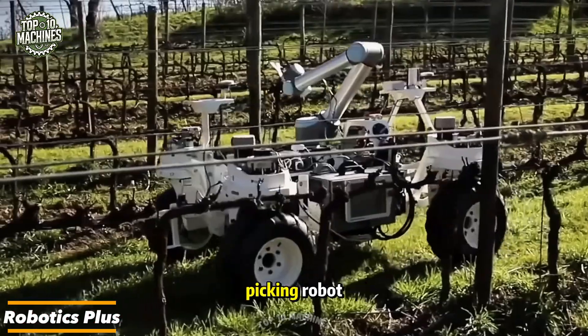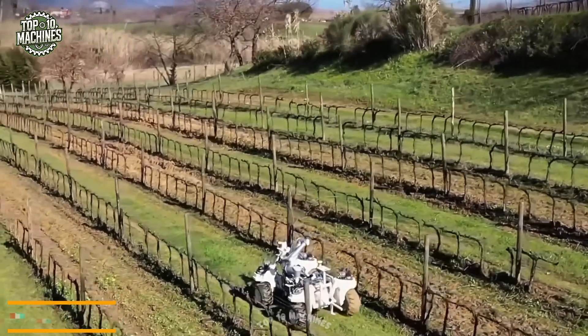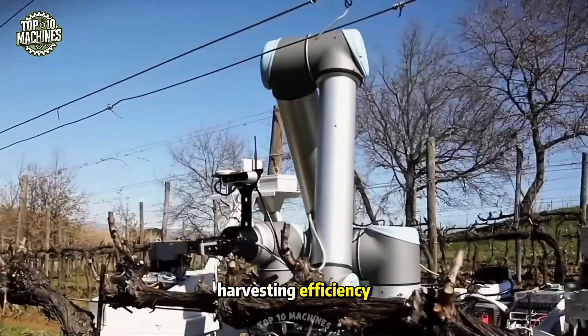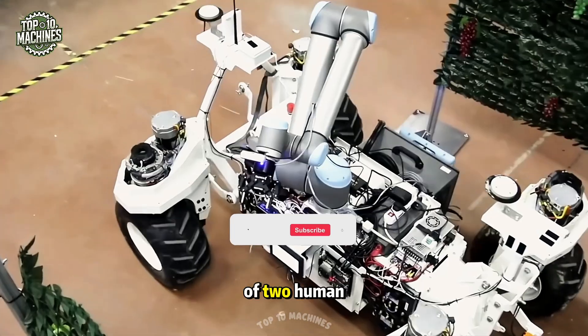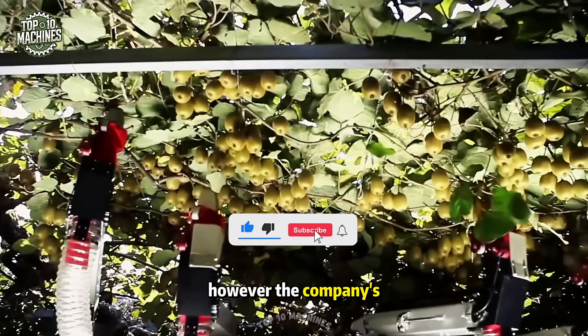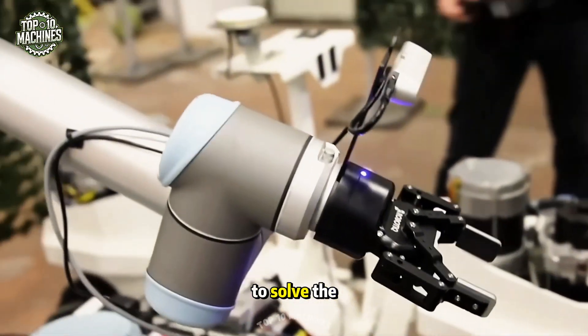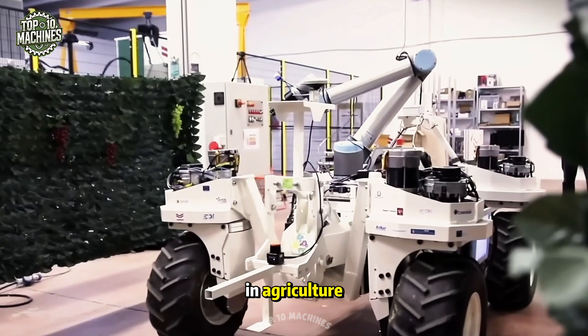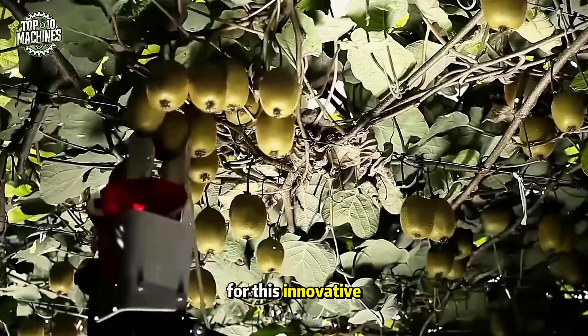This automated apple-picking robot is the creation of the startup Robotics Plus. Designed to boost harvesting efficiency and deliver consistent fruit quality, the robot can perform the work of two human pickers. However, the company's founder emphasizes that the goal isn't to replace workers, but rather to solve the growing labor shortage in agriculture. Only time will tell what the future holds for this innovative solution.